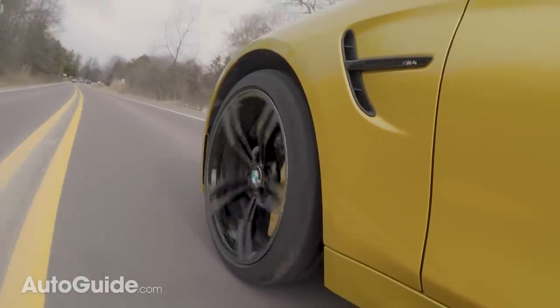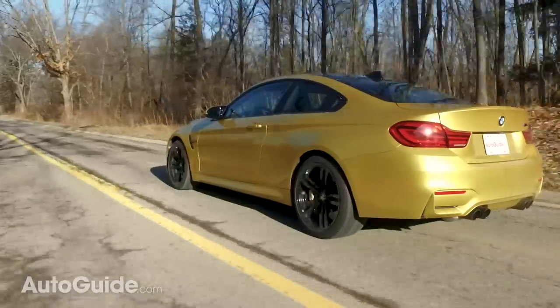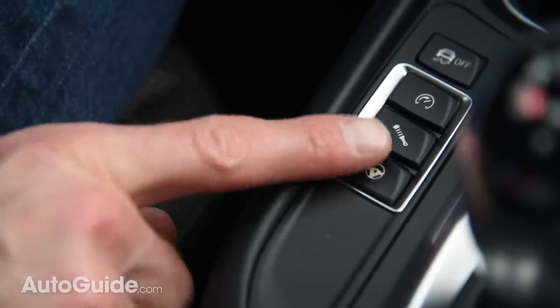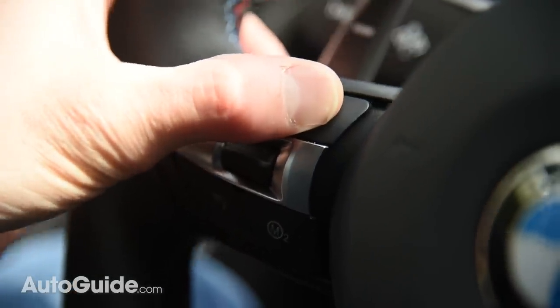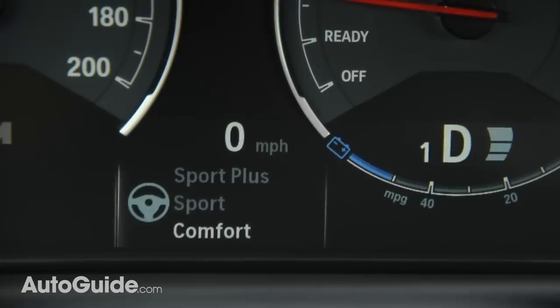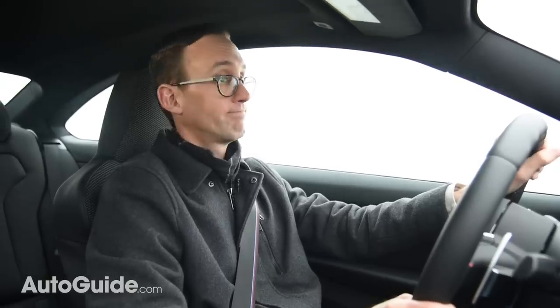BMW allows you to adjust the steering, optional adaptive dampers, and transmission shift behavior all independently of each other, so you can tailor the driving experience to your liking. There are also two M mode buttons on the steering wheel that act as shortcuts saving your driving preferences. On your morning commute you might want steering and dampers in comfort mode — save those to one button. For weekend canyon carving with steering and dampers in Sport Plus, map those to the second button for instant access.